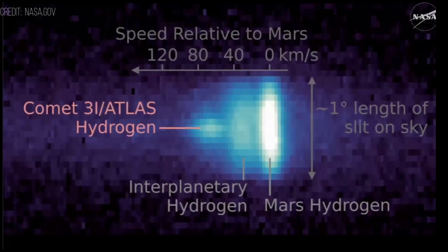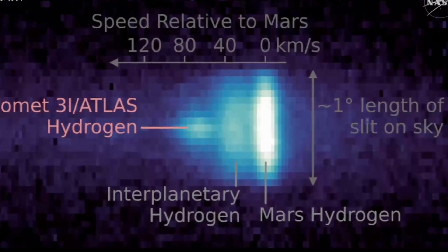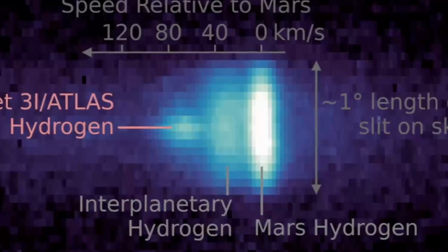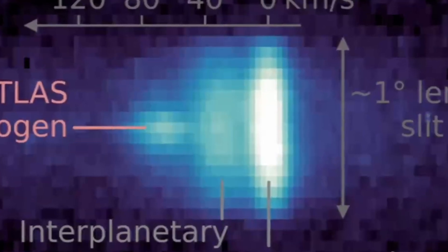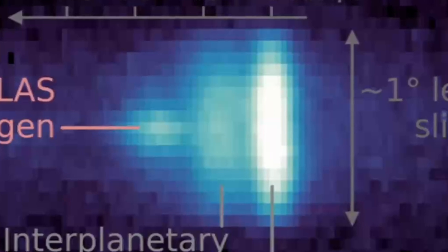MAVEN contributed spectroscopic data from Mars orbit, and the image labeled on the frame — the red circle identifies 3I Atlas cleanly against the stellar background — is a vivid demonstration of why a distributed fleet of planetary assets matters for transient targets.